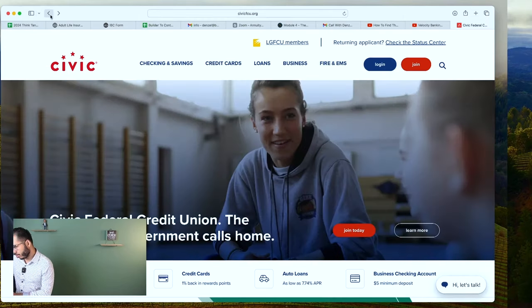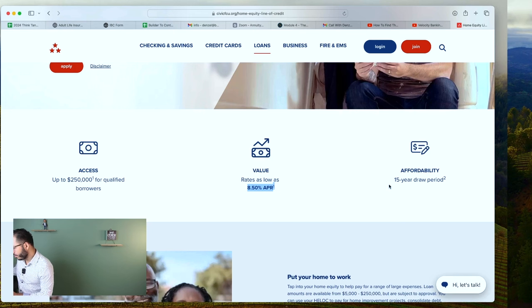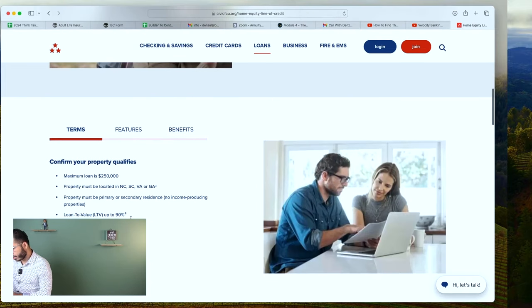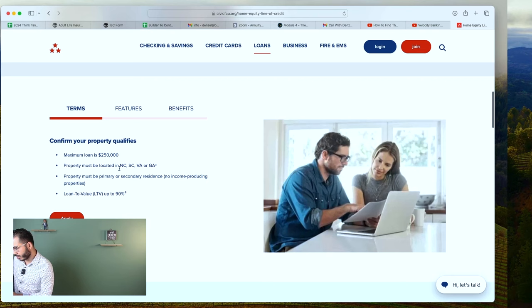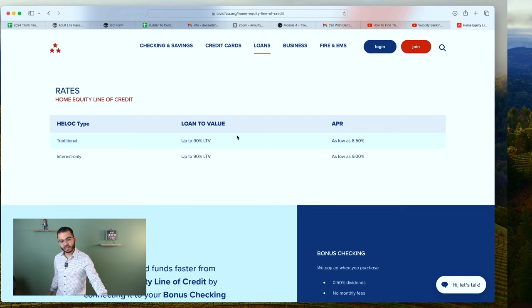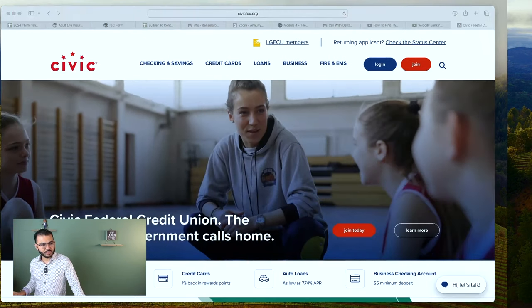Civic Credit Union — home equity line as low as 8.5%, 15-year draw, up to $250,000, 90% LTV. They cover North Carolina, South Carolina, Virginia, and Georgia. Here's another tip: if you go with a principal and interest payment on a PLOC, you may see a lower interest rate. If you go with an interest-only HELOC, you'll tend to see a higher rate — a nice tip that a lot of people miss.